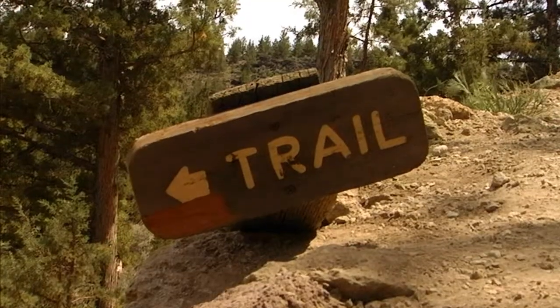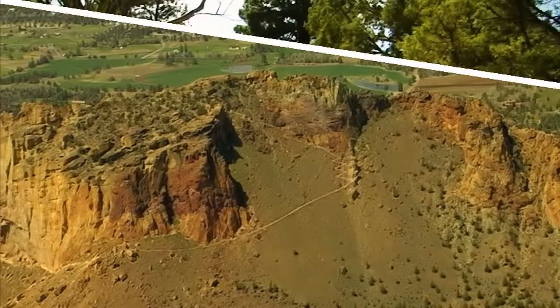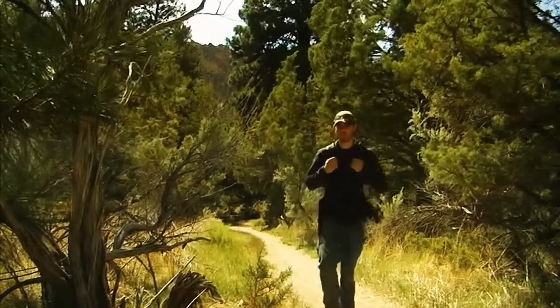Not to mention the wonderful trail that leads up to the top known as Misery Ridge — this is a must-do for your trip to Smith Rocks. But please stay on the trails, as it's the plants that actually hold this mountain together.